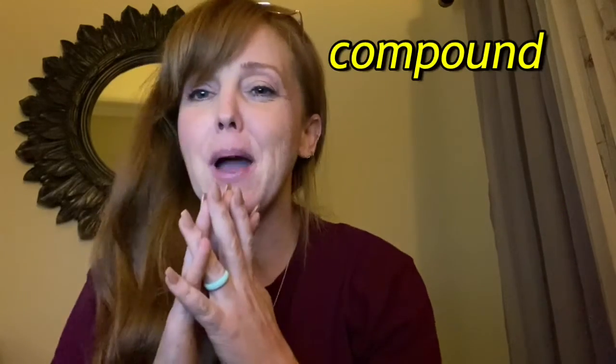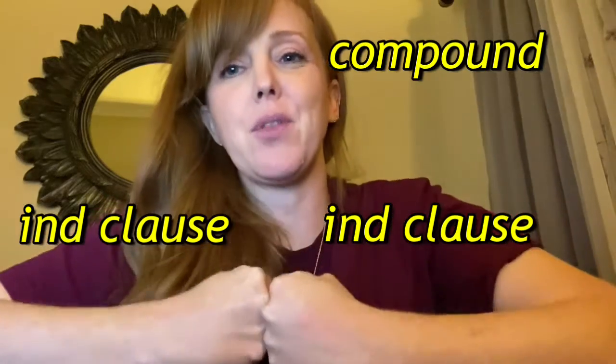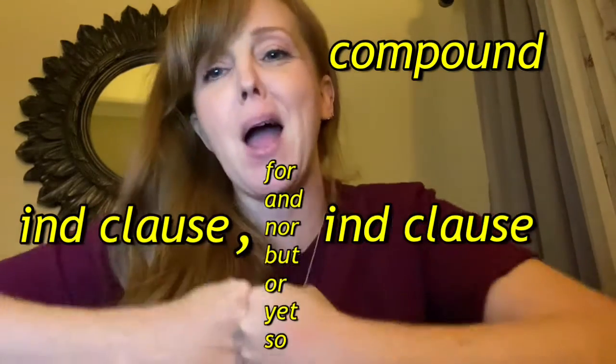Compound sentences are two independent clauses joined together with a comma and a FANBOYS conjunction to make a compound sentence.